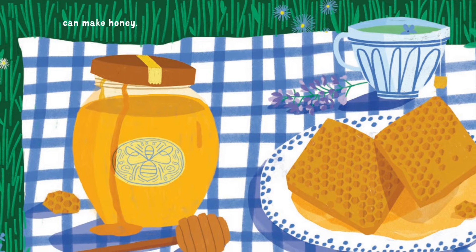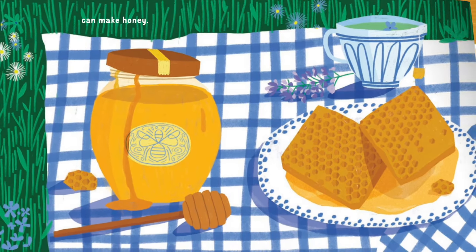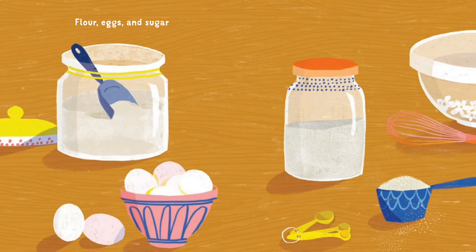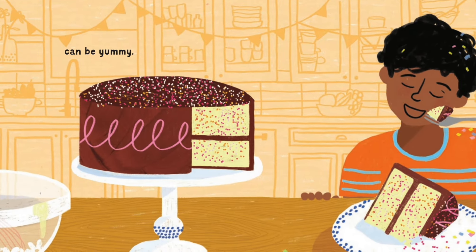Bees and flowers can make honey. Flour, eggs and sugar can be yummy.